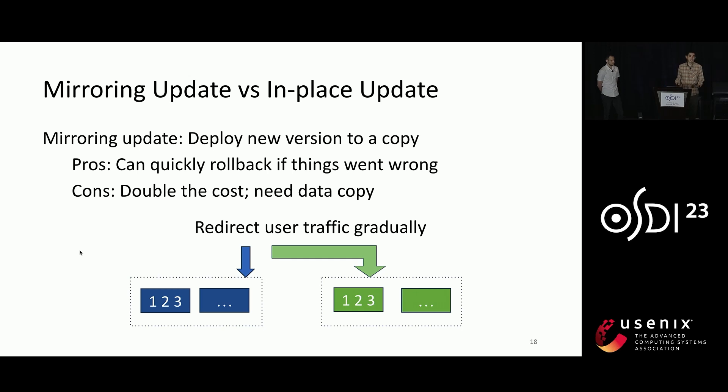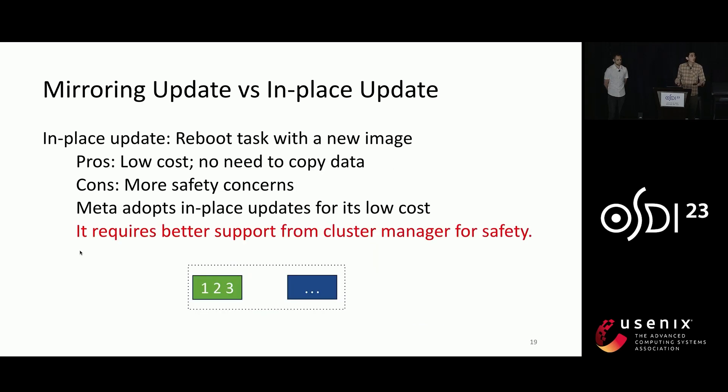However, mirroring update doubles the cost of deployment, and further requires data copy for stateful services like our key-value store, which can be quite expensive. On the other hand, the in-place update approach reboots a task with the new image directly on the same host. It has a lower cost and does not need to do data copy, but safety becomes more of a concern for this approach. Meta has adopted in-place update since the first day because of its lower cost, and has implemented multiple mechanisms in its cluster manager to improve the safety of this approach.